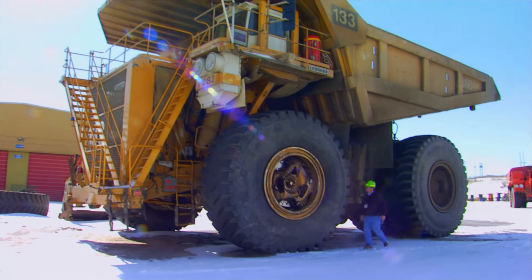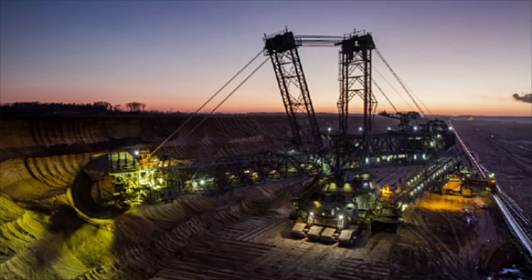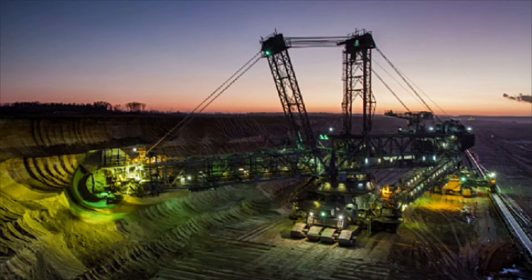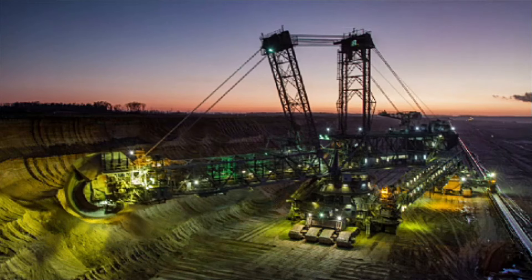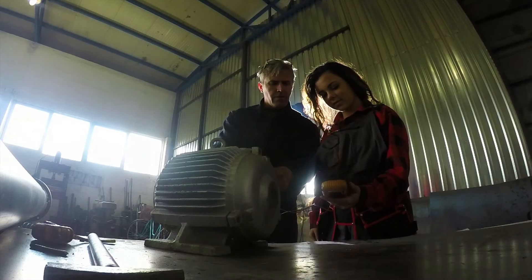Mobile heavy equipment mechanics maintain construction and surface mining equipment, such as bulldozers, cranes, graders, and excavators. Most work for government, equipment rental shops, and large construction and mining companies.